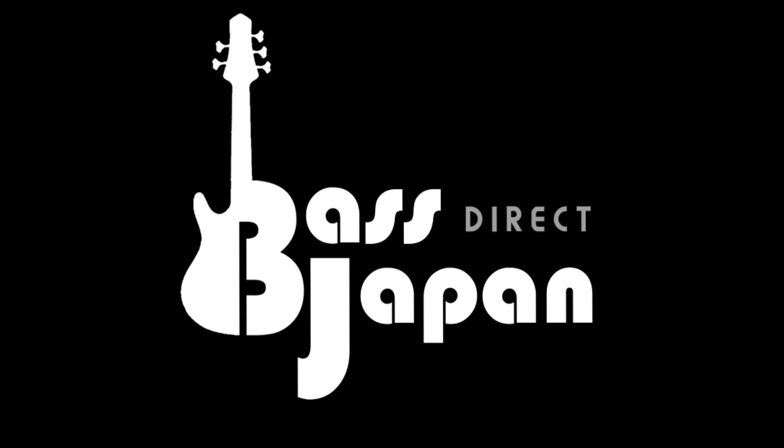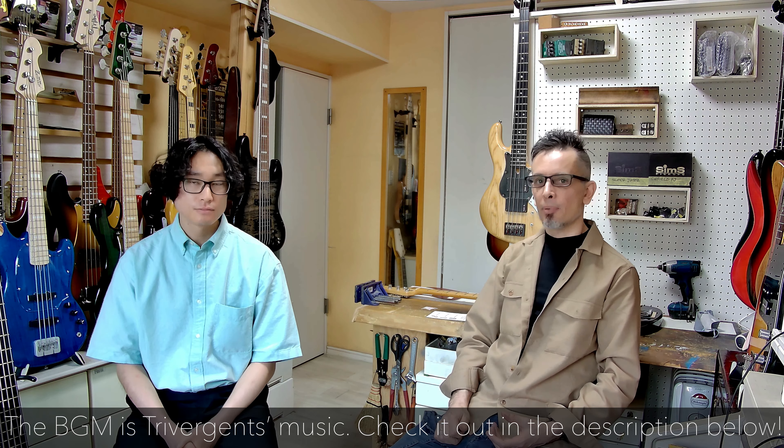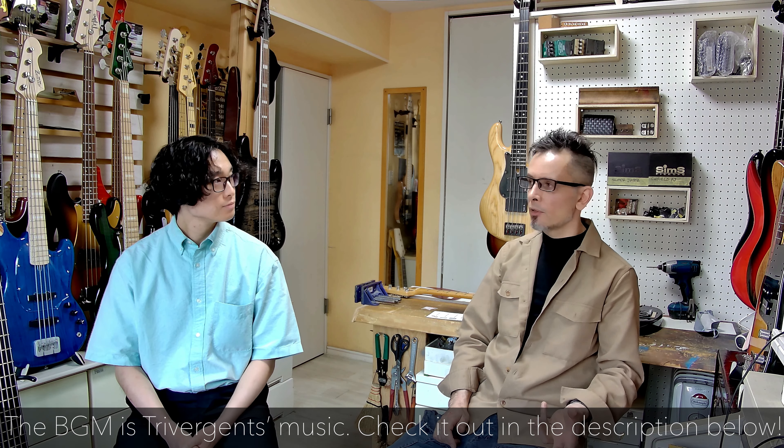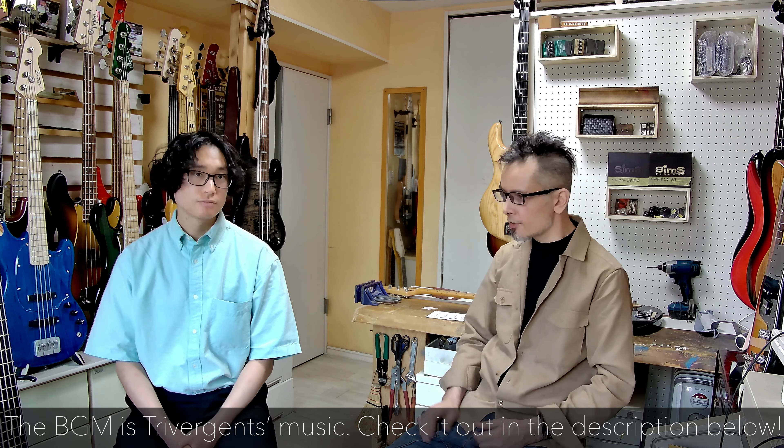So you do a business called Bass Japan Direct. That's correct. Could you tell me more about it? Sure. Bass Japan Direct — the main crux of my business is exporting Japanese bass guitars. I export all over the world, both to end users and also to partners as well.